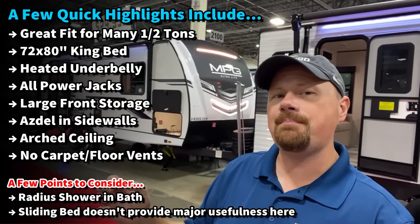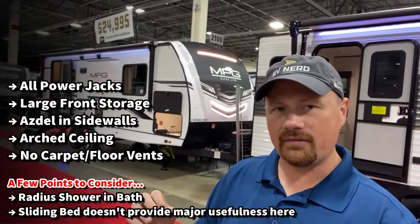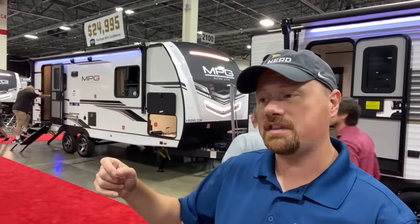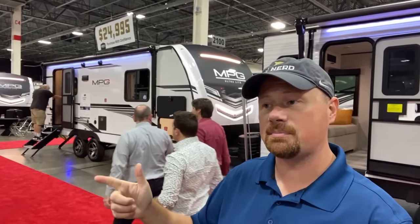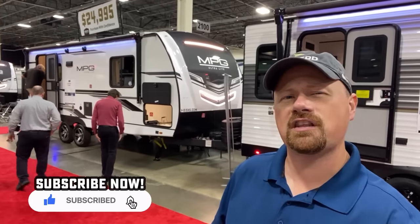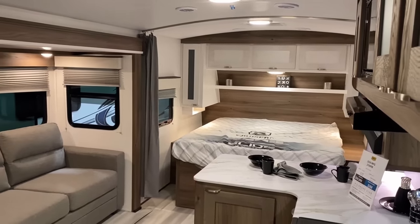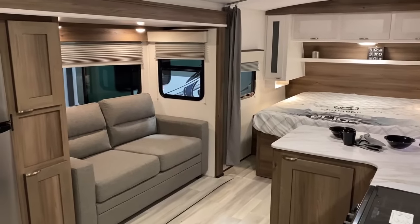The bathroom might be where some folks find a bit of a deal breaker, because it is a radius shower and there's not a lot of storage in there — but I've yet to find the one RV that does all things. Overall, these come in lighter and less money with all the big features tackled. I'd like to hear from you what you think about these as we go.